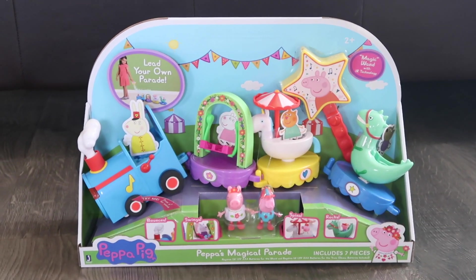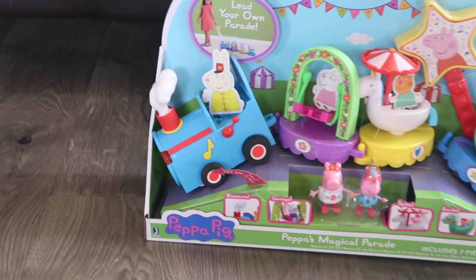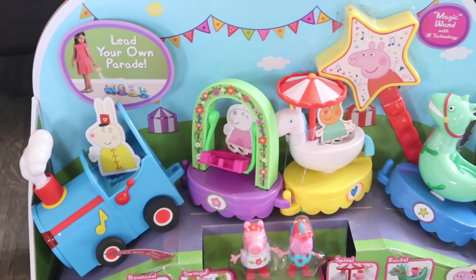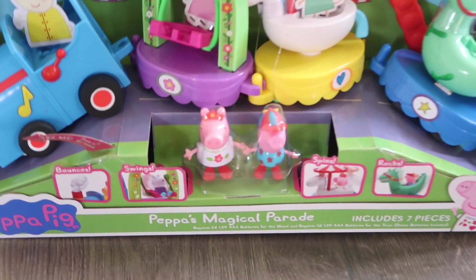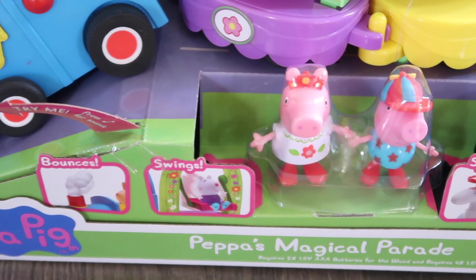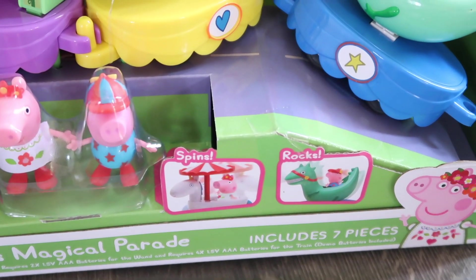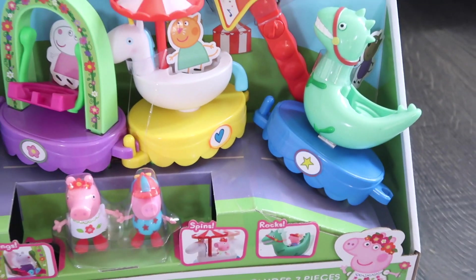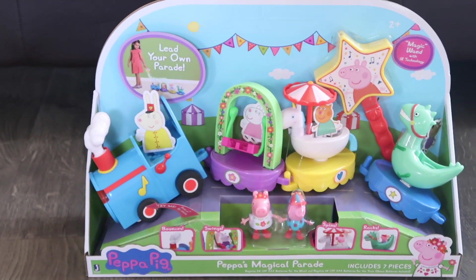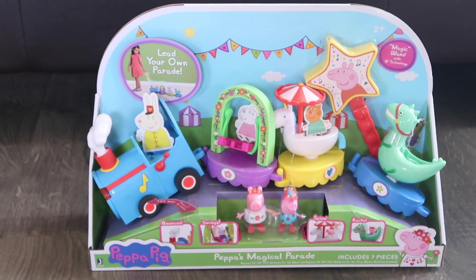And next I got her this Peppa Pig little parade set and I just love it. Every time we would go to the store she was always begging me for this toy. And it's seriously one of the last things that Ellie likes that I would consider a toddler-type toy. So I had to go get it for her because I know the time of her liking things like Peppa Pig is coming to an end.